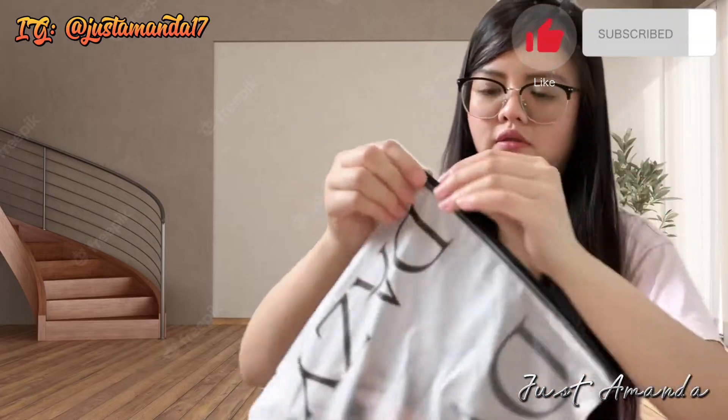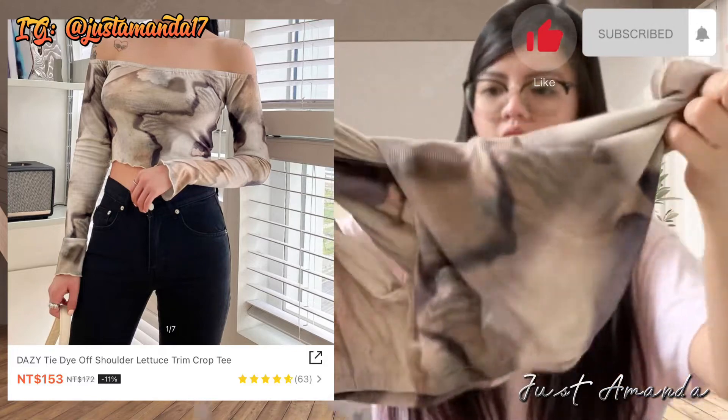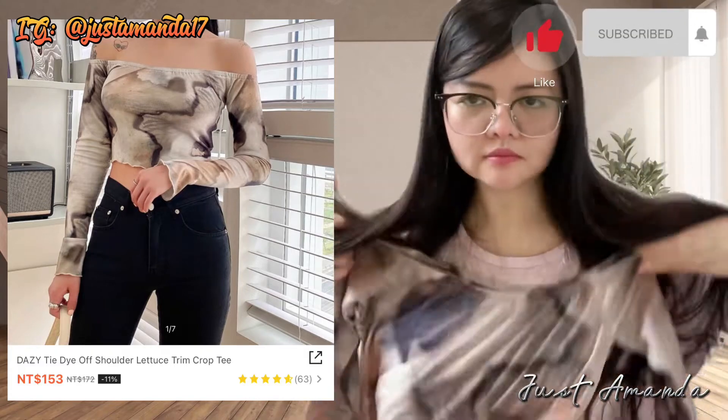Wow! Iba-iba yan — may swimsuit, may dress. Let's see, open na natin. Bumili ako ng Daisy Tie Dye Off Shoulder, $153. Naka-off siya sa Shein. Marami kang makukuhang pinupursige sa Shein, so itry niyo lang.